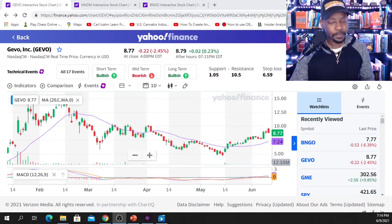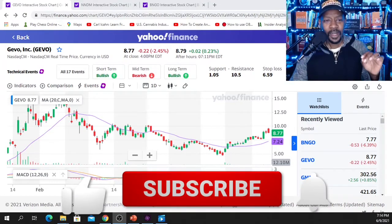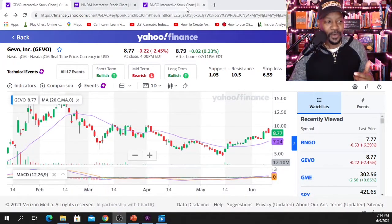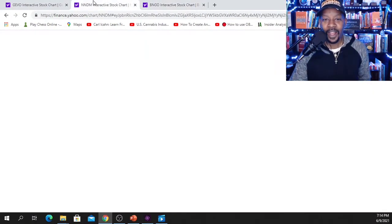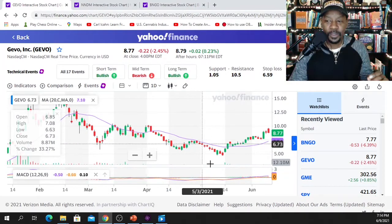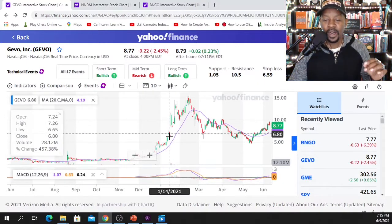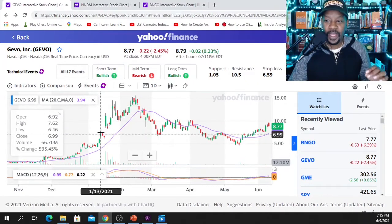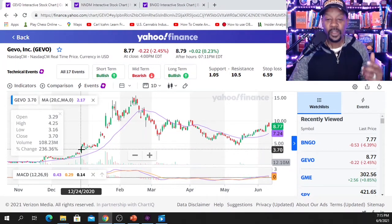I placed some option calls this week on GEVO, NNDM, and BNGO. I like the price action and the way these three stocks have been moving along the 20-day moving average. When we look back at the history of these stocks, there are patterns forming — and if you can learn to pick up the patterns, you can be truly successful in this business.